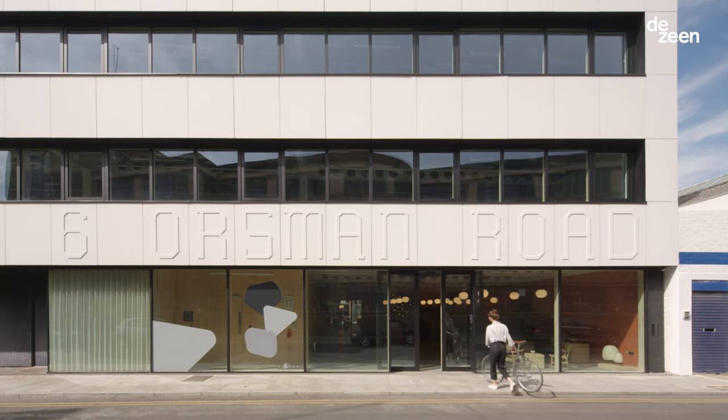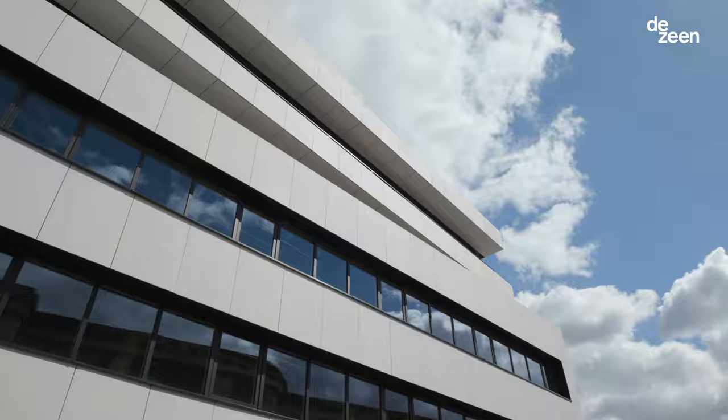We now have ten sites across London and right now we're sitting at 6th Orsman Road, which is our newest location on the Regent's Canal in Haggerston.